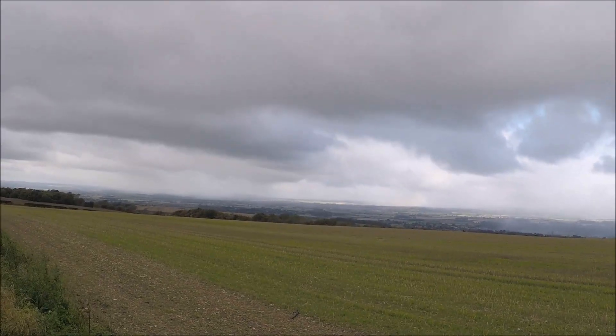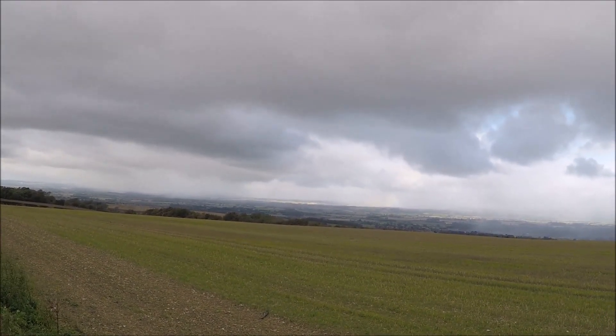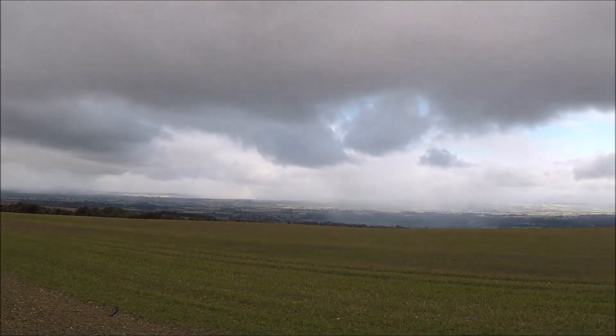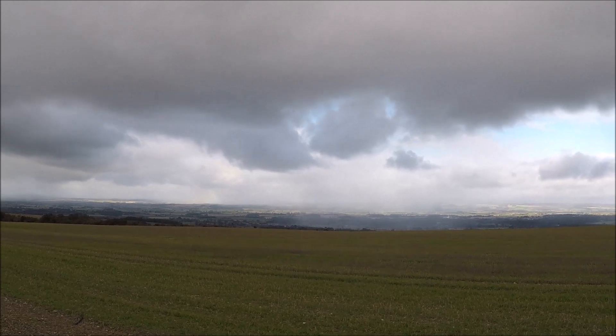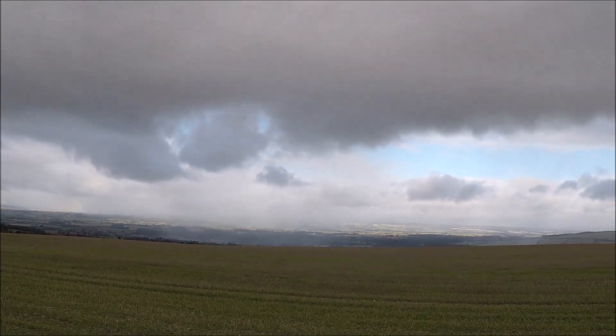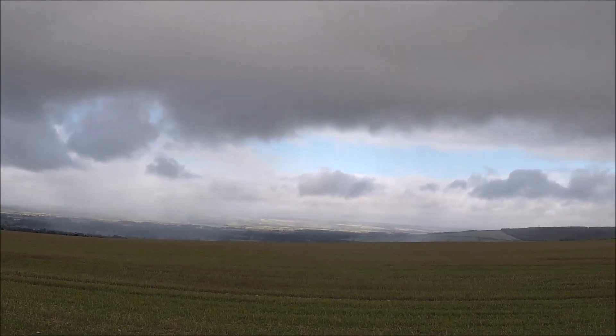Just leaves me to say thank you very much for watching, liking, and commenting — catch you next time, bye for now. I'm delighted to be back at the car. As you can see, the incoming showers are in the distance — the same views I took at the very start of the walk.